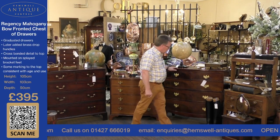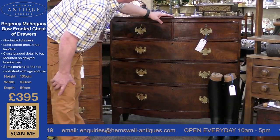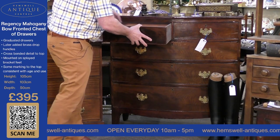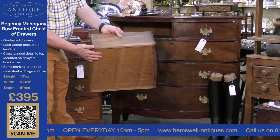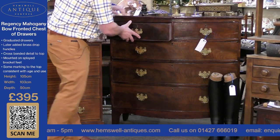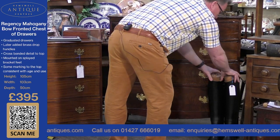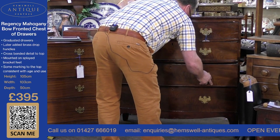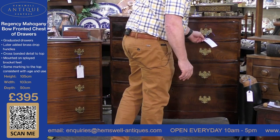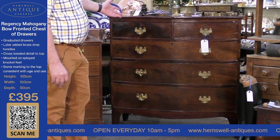The next item is a Regency chest of drawers. It's got quite a bit of age wear on it, but it is a stunning chest of drawers — oak-lined drawers with dovetail joints. It's a two-short-over-three configuration and runs very smoothly. For a chest of drawers of this age, you're looking at £395, which I don't think is a lot of money when you compare it to buying something new.